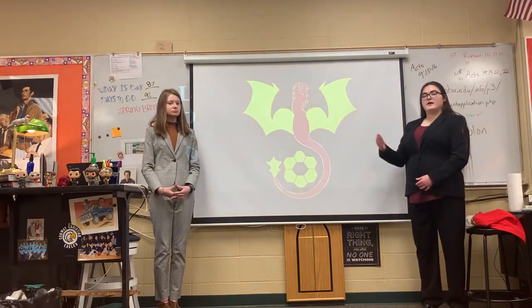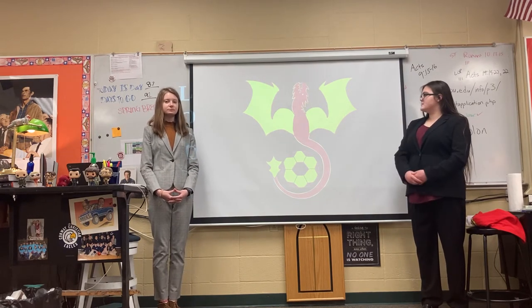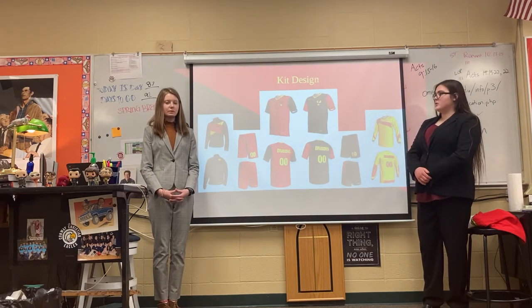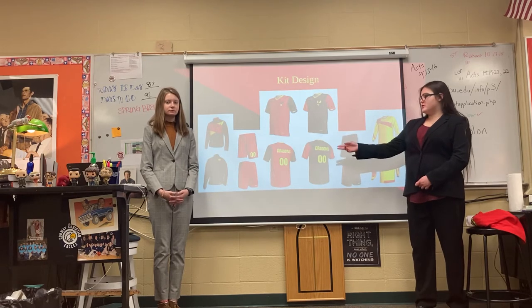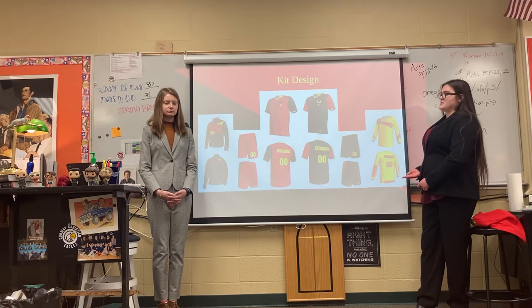So this is our final logo. As you can see, it's the dragon rising with the colors. And then this is our final kit. We decided to do a full kit for one player, which includes the jacket, two shorts, a home jersey, an away jersey, and a goalkeeper's jersey.